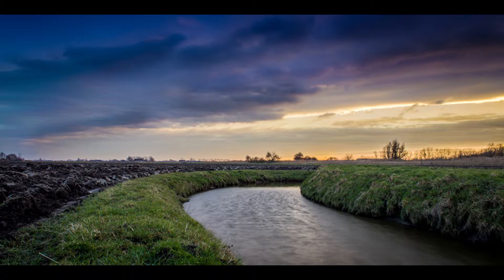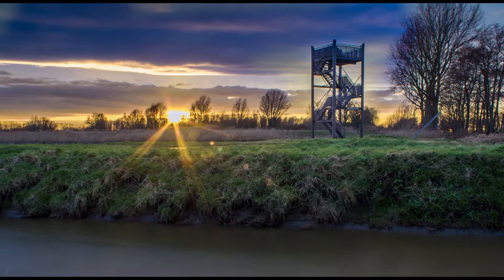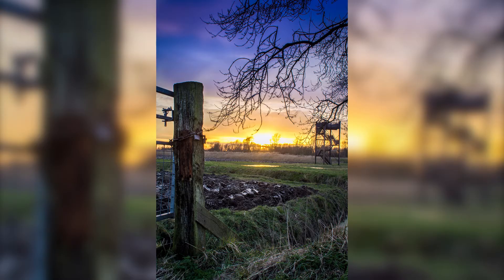Next up, the sun is right in your face. This one is pretty cool because of the lens flare — that's what I really like about it. You can also see the lookout post and the water in there.